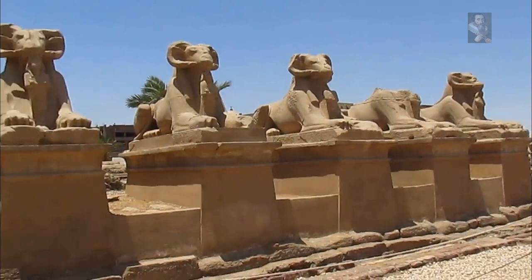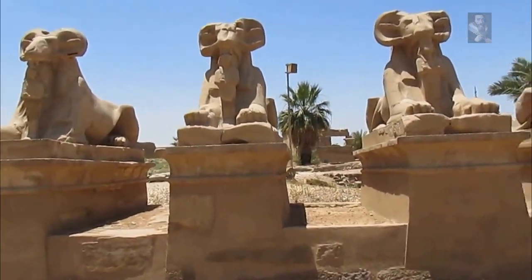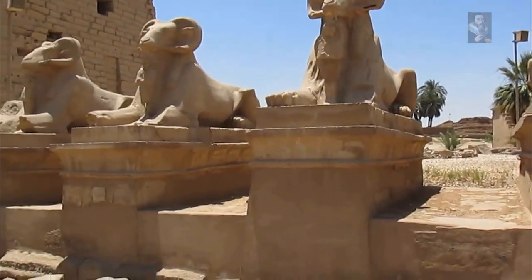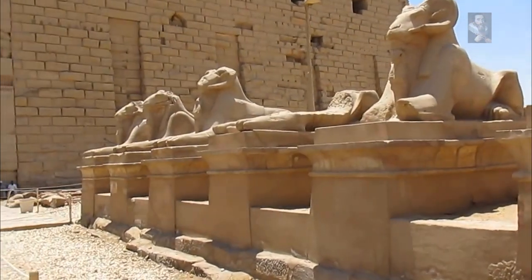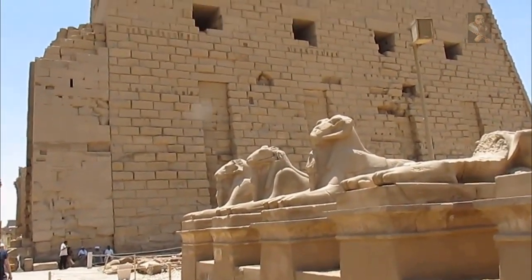The renovation of the Pharaonic Kibosh Road is considered a monumental moment for Luxor, as the project will bring the great road to life again. Its new design is set to change Luxor's position on the touristic map, as it will become the longest gangway and open museum in the world, according to the Minister of Antiquities.